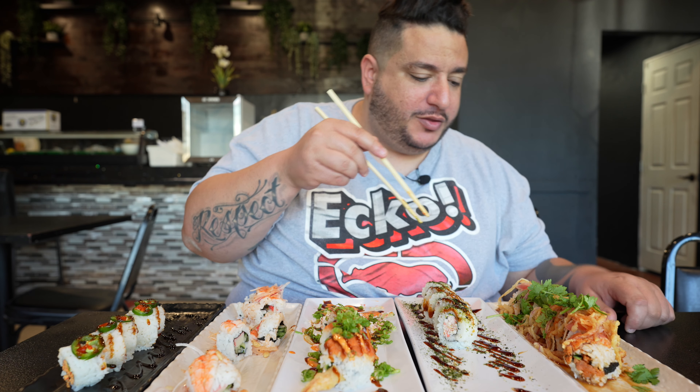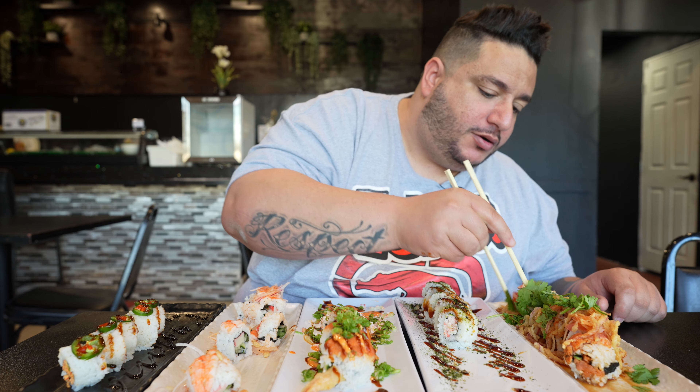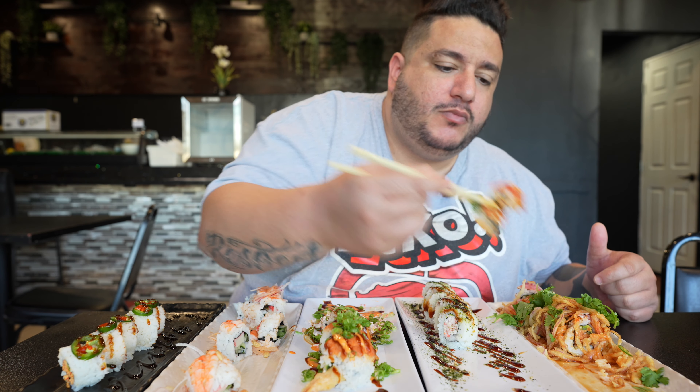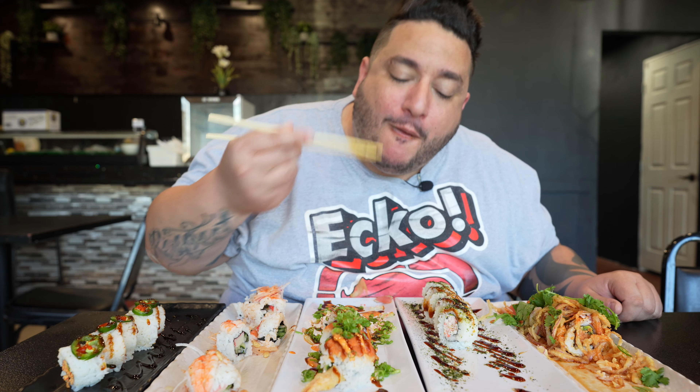Now this is the Cajun Roll — oh, this looks like fire but in a good way. That sauce makes it for sure. There's cilantro, fried onions, red onions that have been marinated in that sauce. It definitely has a kick to it but it's actually really, really good. That sauce — yeah.